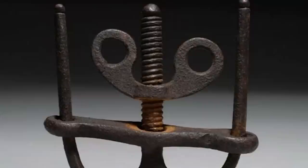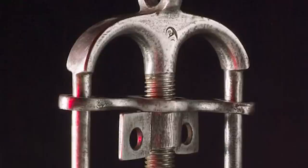Thumb screws were often used as a means of extracting confessions or information from individuals, and they were a popular tool of the Inquisition. Weirdly, during Renaissance-era England, these were used to straighten and elongate a woman's fingers to make them elegant.